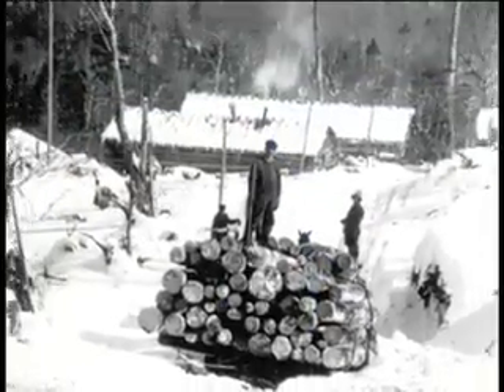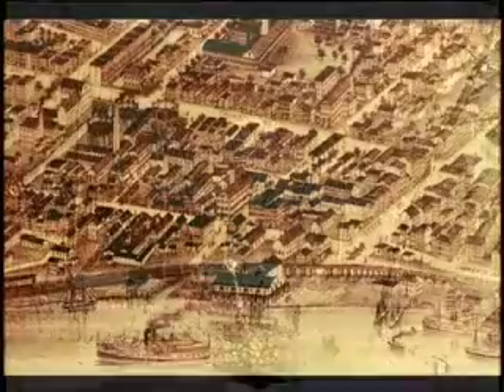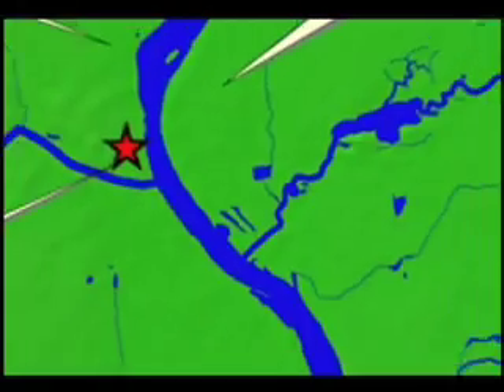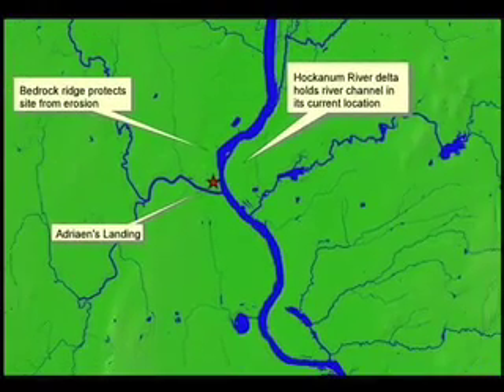Between 1800 and 1900, Vermont and New Hampshire forests were clear-cut, which exposed huge amounts of topsoil that made its way into the river. Much of the soil was deposited between Hartford and Middletown. The river continues to migrate except at Adrian's Landing, where bedrock protects the site from erosion and the Hockanum River Delta holds the river channel in its current position.